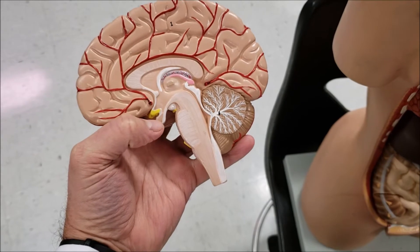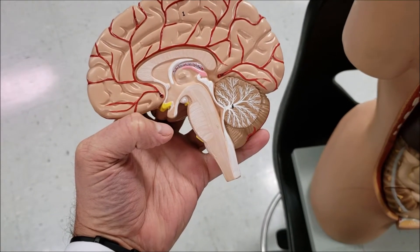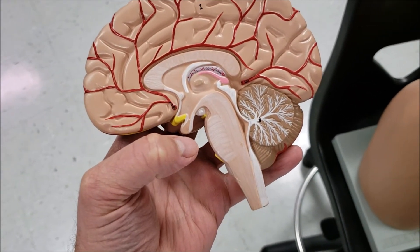If this little portion right here was extended down a little bit further, that might represent the pituitary gland nicely. The front part is the anterior pituitary, and the back part is the posterior pituitary.